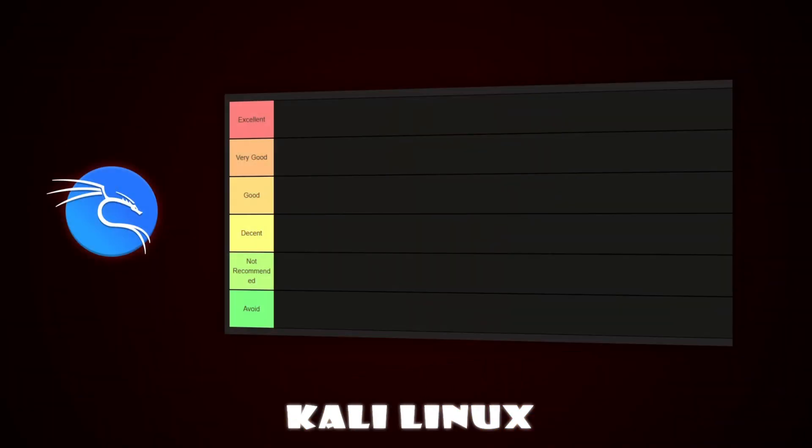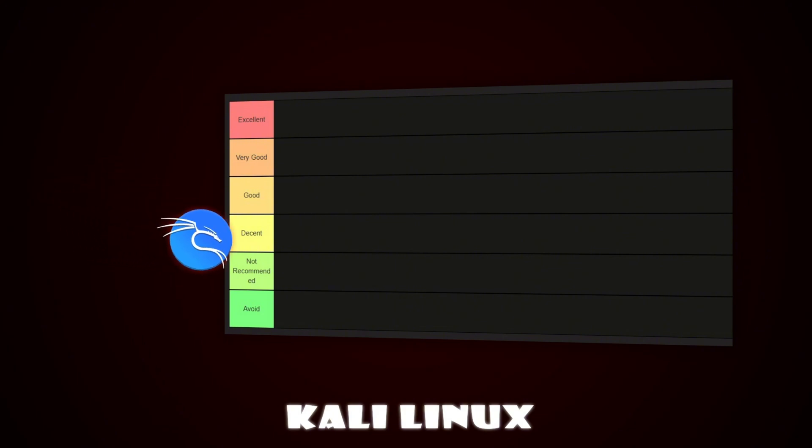First up we have Kali Linux. This distro is famous for cyber security and penetration testing, but it's not designed for everyday use. It lacks many basic features that a beginner would need and comes with default settings that aren't secure for regular use. That's why Kali Linux goes in the not recommended tier.